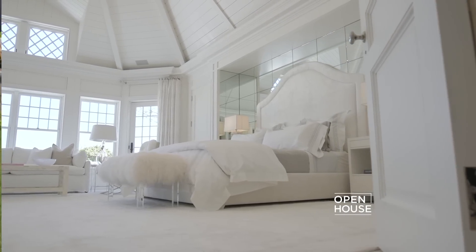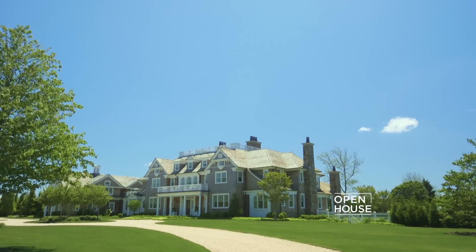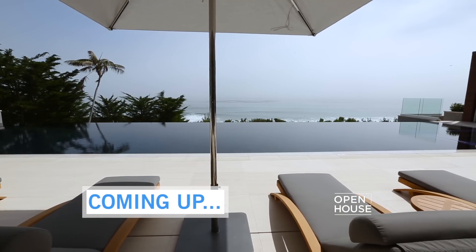I hope you enjoyed our sleek modern take on the classic Southampton lifestyle. Thanks for coming. I absolutely love the details in the master suite. Coming up next: a sophisticated oceanfront estate in Malibu.